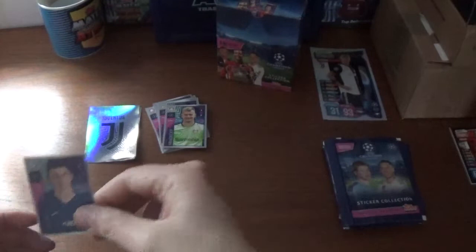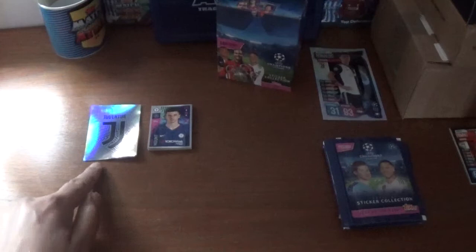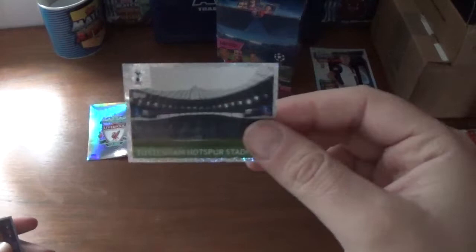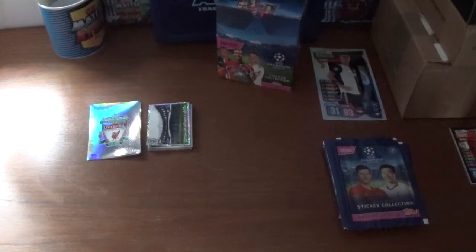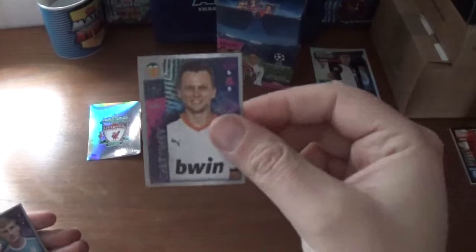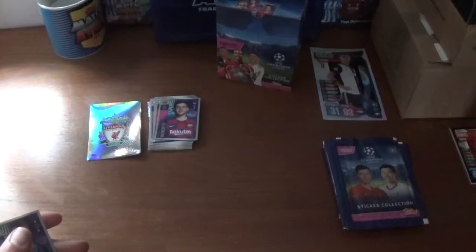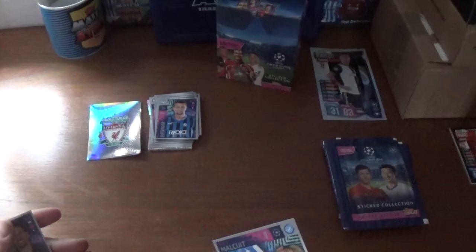These stickers retail at a pound a packet for ten stickers. On to the third packet where the big sticker is the Liverpool logo. Then we have the Tottenham Hotspur Stadium, Valentino Lazaro of Inter Milan, Denis Cheryshev of Valencia, Emir Dilaver of Dinamo Zagreb, Sergio Roberto of Barcelona, Alexander Kolomeytsev of Lokomotiv Moscow, Hans Hateboer of Atalanta, Kevin Malcuit of Napoli, and we finish with Marquinhos of Paris Saint-Germain.